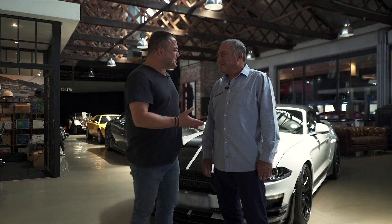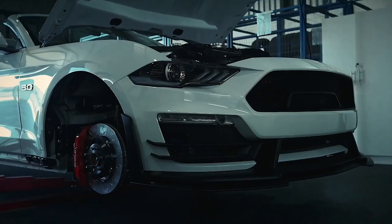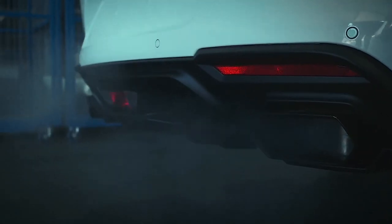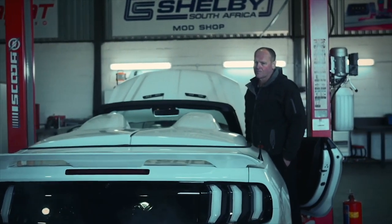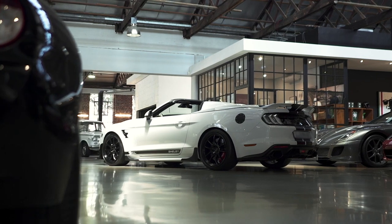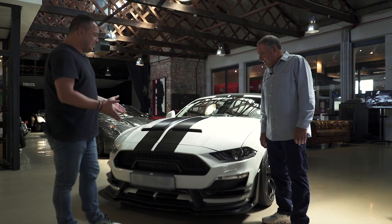Ladies and gentlemen, I'm so excited — finally it is complete, it's on the road. I'm talking about the Super Snake behind us. Peter Lindenburg, great to see you again. We started this conversation a couple of months ago when we were at the Shelby manufacturing plant in Malmesbury, and now we are in front of the completed Super Snake. It is a speedster, it is beautiful.